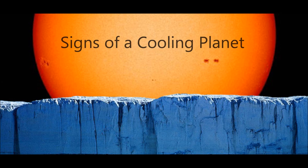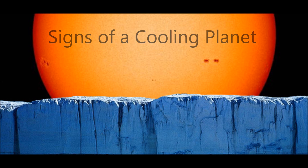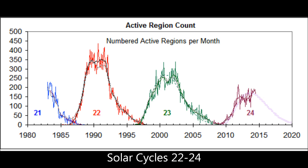Good afternoon, everyone. This is a follow-up to the last video where I talked about sunspots diminishing in count, which will usher in a cool period.